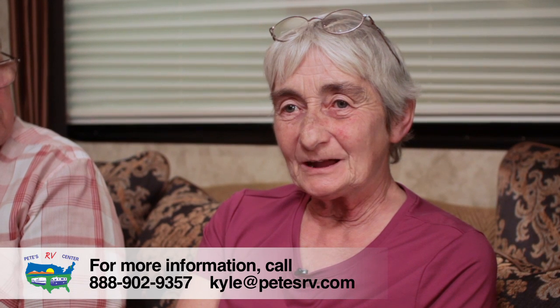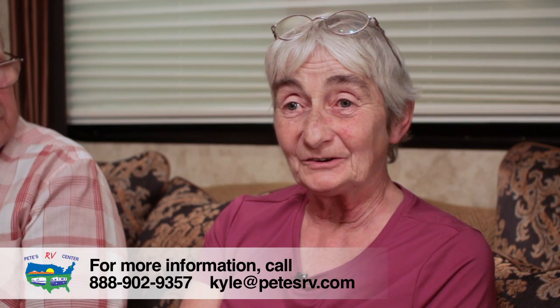Financing your RV at Pete's is very easy — all you have to do is have a nice ink pen, sign your name, and walk out the door and you have your trailer. Kyle took care of everything; he showed me the figures, made sure everything worked for me, and it really was no stress on me at all.